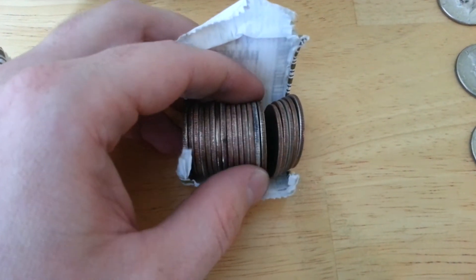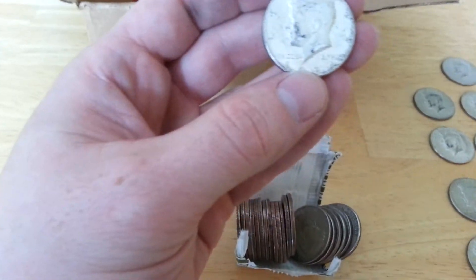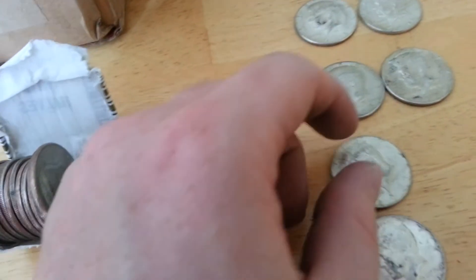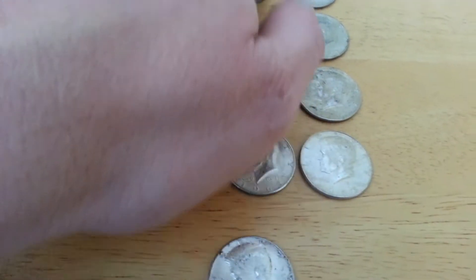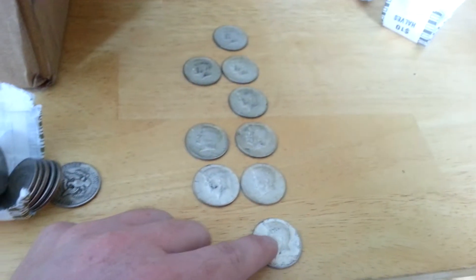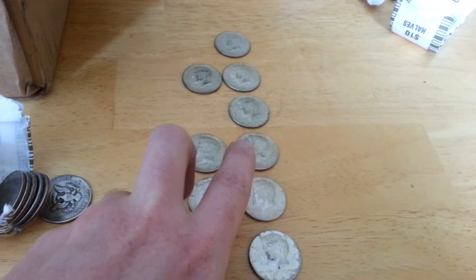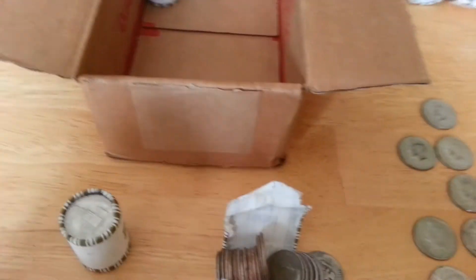Very next roll — oh my gosh. What is it? 1964! Freaking A, man. I rearranged these — two 1966s, a 65, a 66, a 67. Completed the top row: 1964, 1965, 1966, 1967, 1968, and a 1969. I've still got six rolls left in this case and haven't even gotten to the second case yet. So stoked.